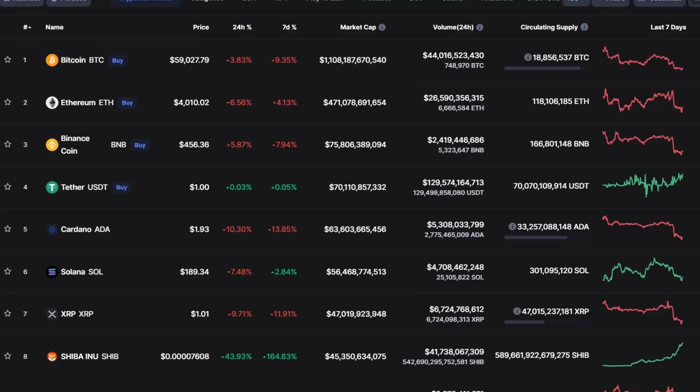Hello and welcome to another update video about Cardano. In this video we're going to take a look at the Cardano price and the Bitcoin price. Cardano is losing around 10% in the last 24 hours and Bitcoin is going down further. We're going to take a look at the key resistance and support levels for both Bitcoin and Cardano.